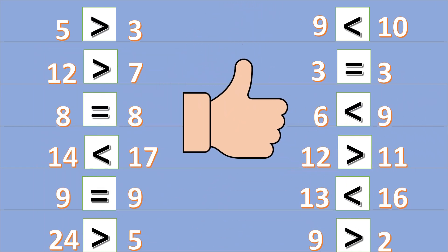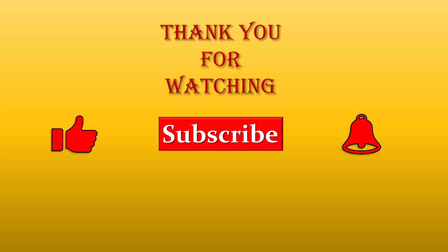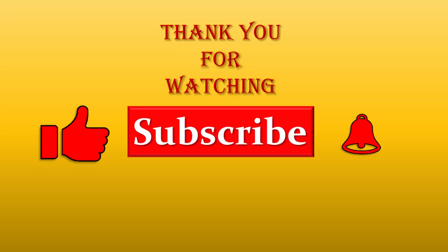Good job! Thank you for watching. Like, share, and subscribe to my channel. Bye bye!